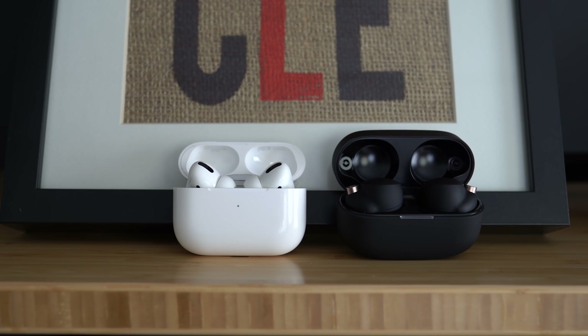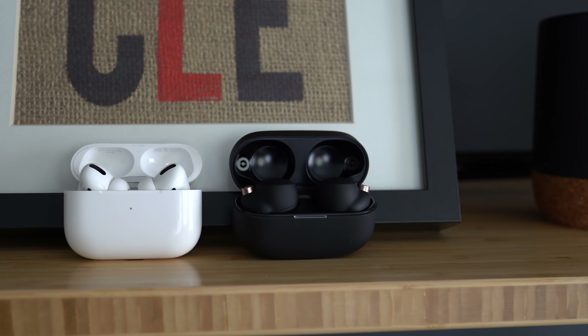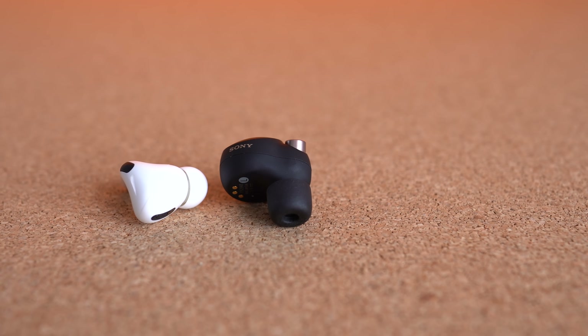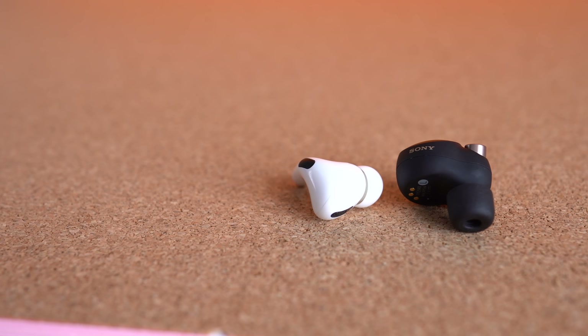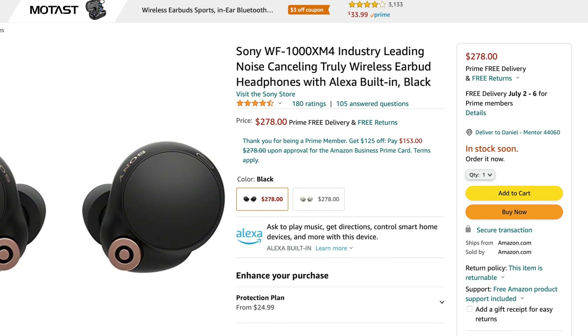Overall, I really like the new XM4s. I think you'll be pretty happy with these — I certainly am after a short period of testing. As of right now, I'd probably still go with the AirPods Pro personally. There's not a lot of huge difference between the major categories for me to want to pick something over the H1 chip. It's also worth mentioning that the Sonys are a bit more expensive — you can get AirPods Pro for $189 on Amazon compared to $279 for the Sonys, though they are new, which is why they're still more expensive.